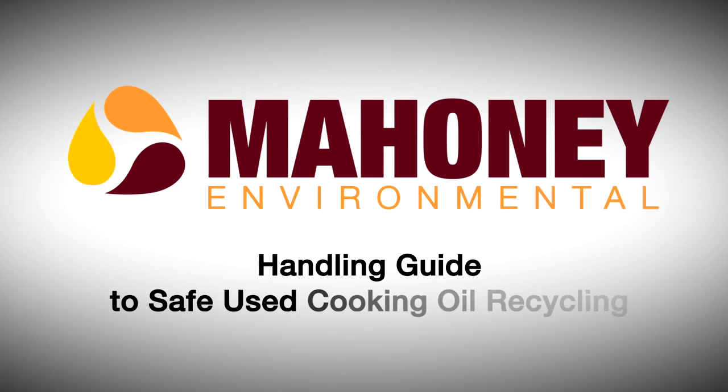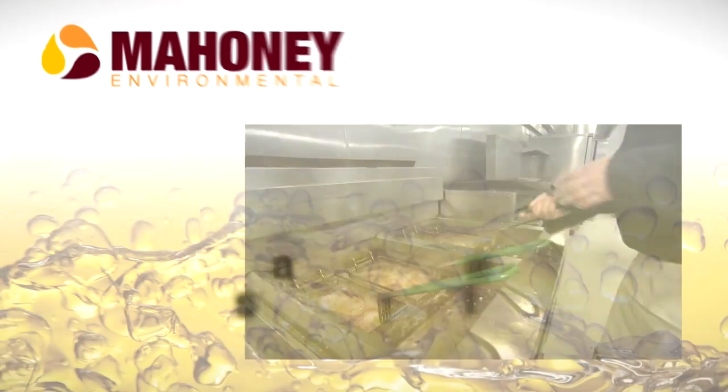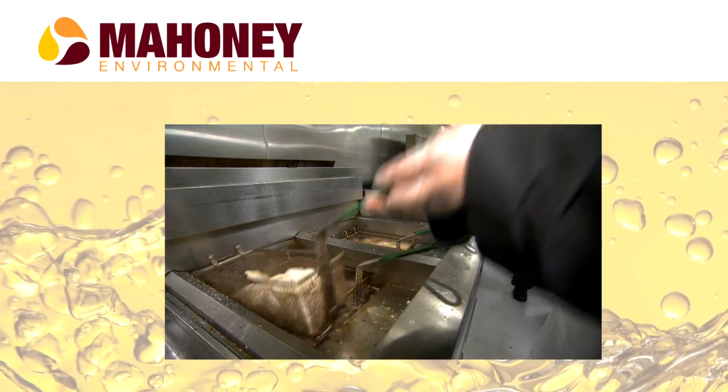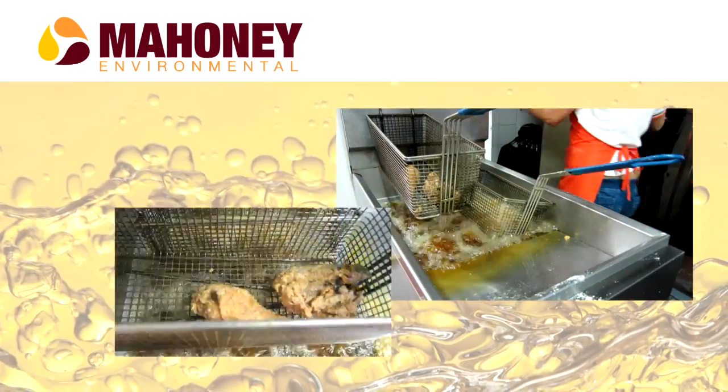Welcome to Mahoney Environmental's Handling Guide to Safe Used Cooking Oil Recycling. We know a kitchen can get chaotic, and sometimes chaos can make for an unsafe environment when handling cooking oils that can reach up to 600 degrees Fahrenheit.